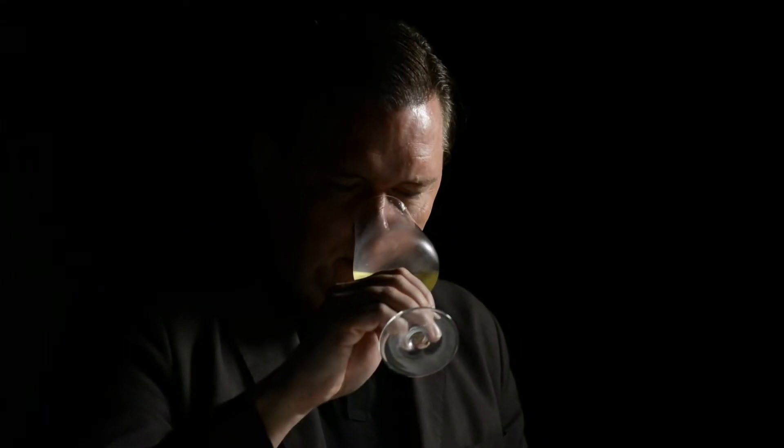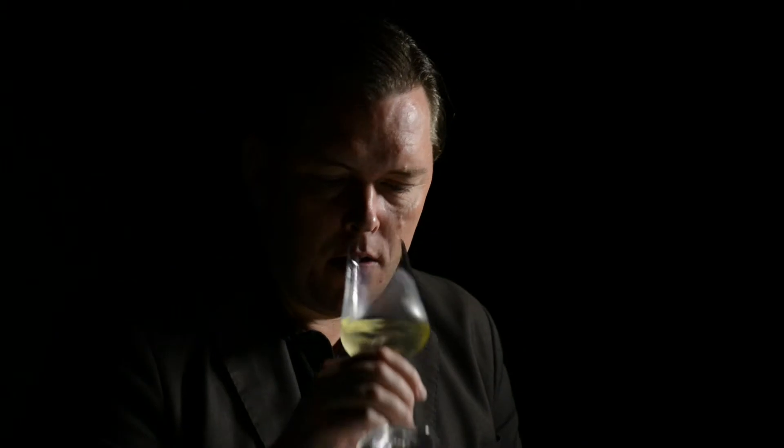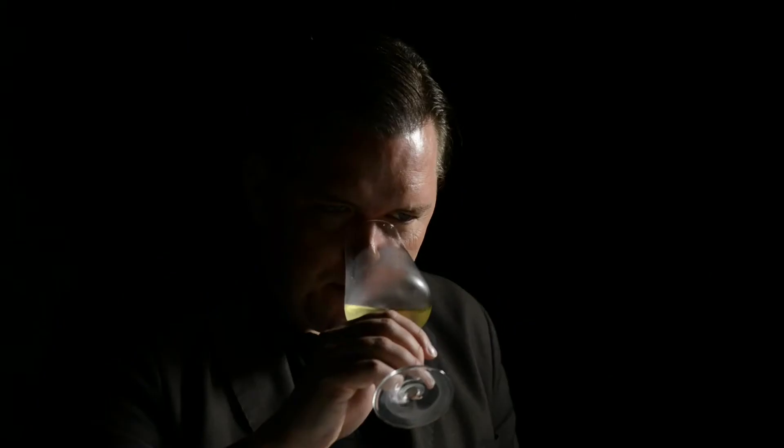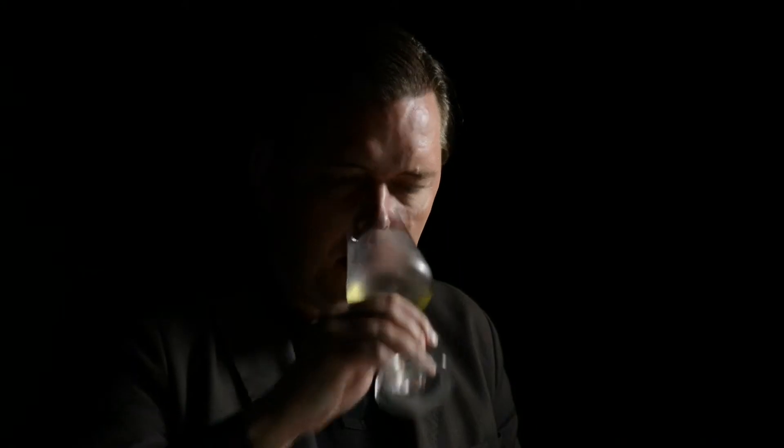Quite pale color here, slightly green hue. Pure nose, starts out quite discreetly — rather an expression of mineral, some stony notes with the lemon and lime zest, some slight hint of herbs, no noticeable oak.